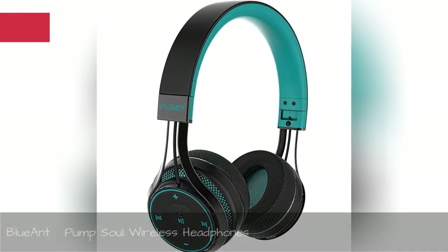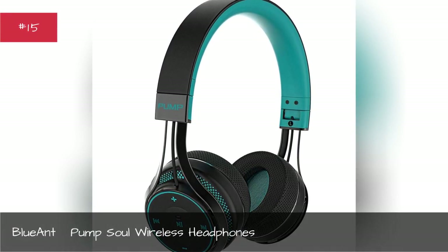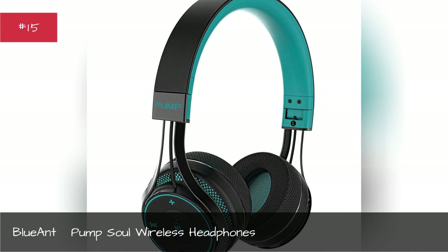Blue and Pump Soil Wireless Headphones. Eliminate the hassle of cords and simply adjust your headphones for the perfect listening experience.